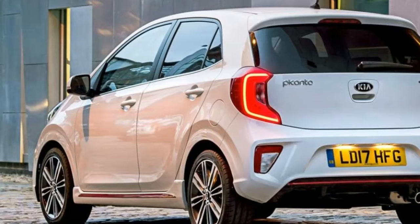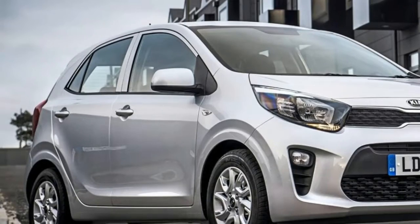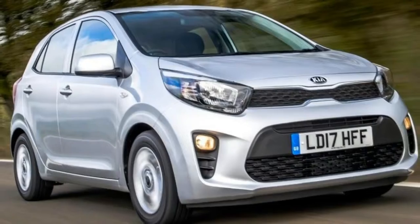The GT Line and GT Line S models stand out thanks to their bespoke bumpers and side sills, twin exhausts, black and red foam leather seats, and LED daytime running lamps and rear lights.